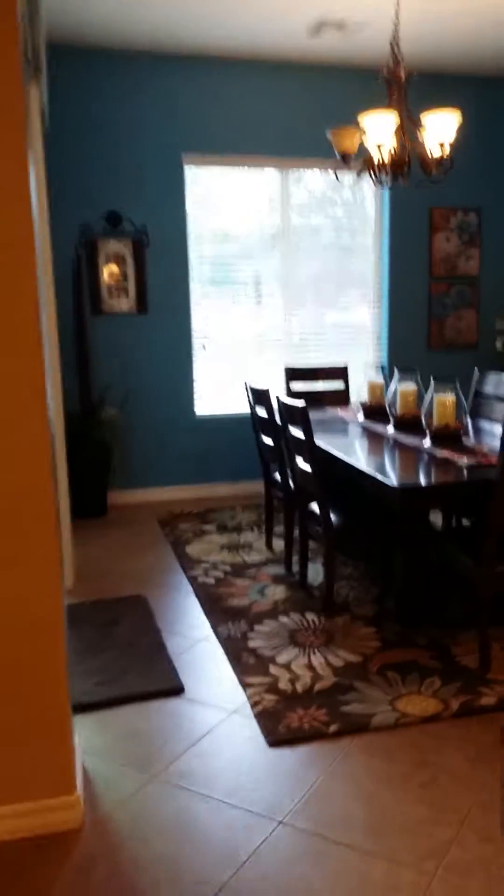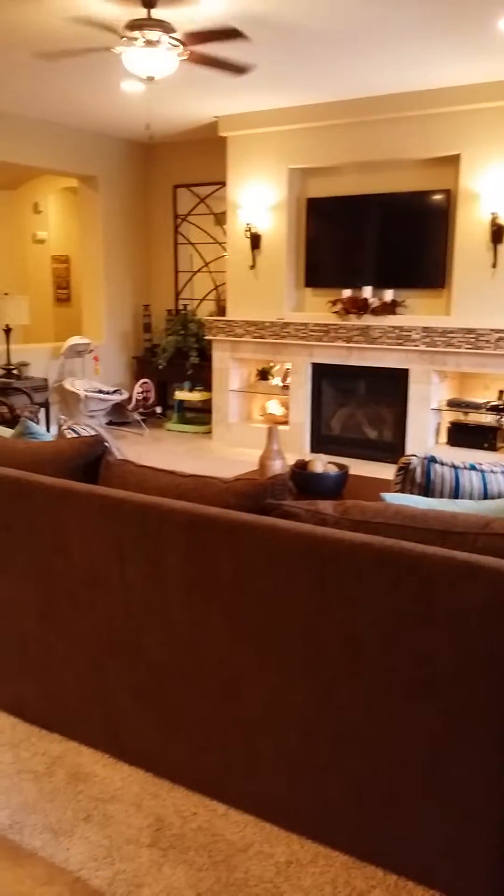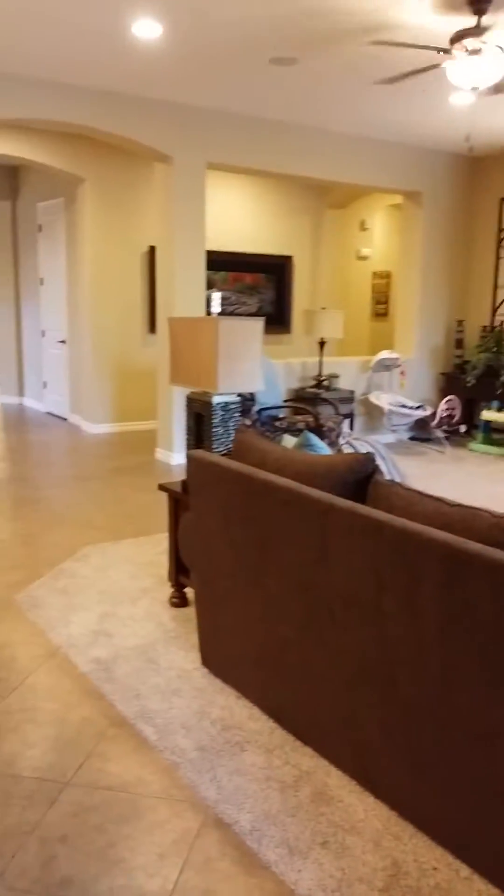The dining room goes out to the left to the yard, which I already videoed for you. Spinning around so you can see the big family room and kitchen.